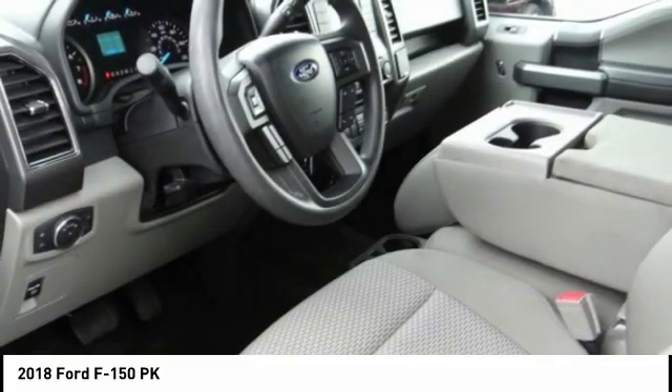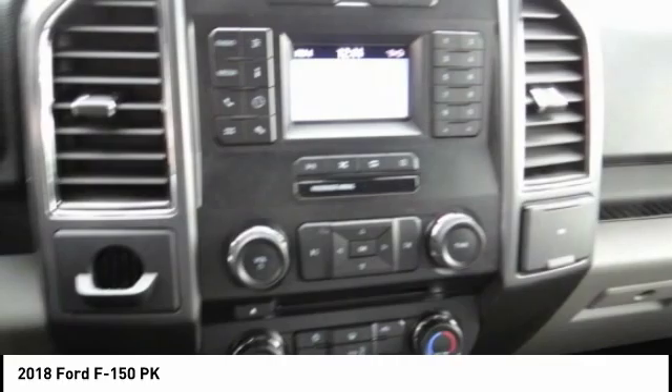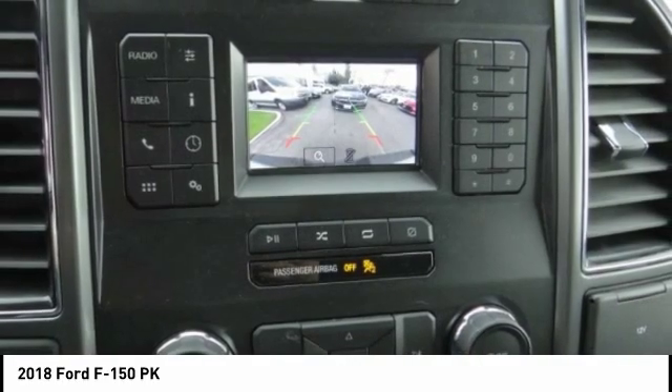This vehicle has less than 25,000 miles. Here are some of this vehicle's great options: traction control, air conditioning, dual airbags, Bluetooth, alloy wheels.